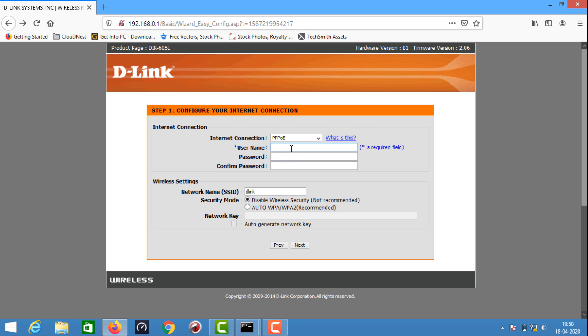For example, the username is 'demo' and the password is 'demo123'. Now we have to set the Wi-Fi settings — we have to set the SSID. The SSID name will be 'Home' and we will set the password.